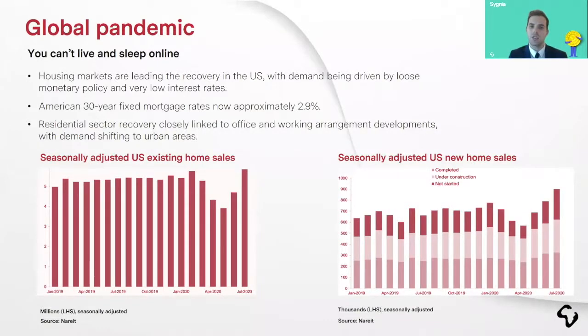Looking at home sales in the US, residential property is actually leading the rebound. The graph on the left-hand side indicates the jump in existing home sales in July, really picking up. On the right-hand side, new homes — those being completed, those still under construction, and importantly the darker shaded area showing planned construction for the months ahead, really spiking. All of this is being driven by supportive monetary policy and strong rate cuts. You can get a 30-year fixed mortgage for interest of under 3% in the US.